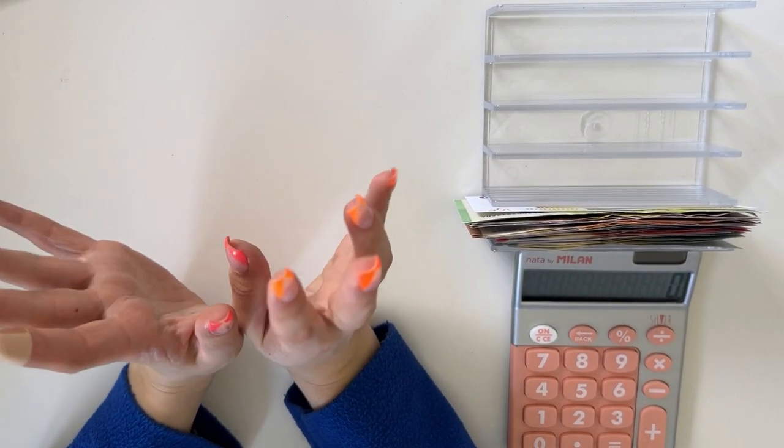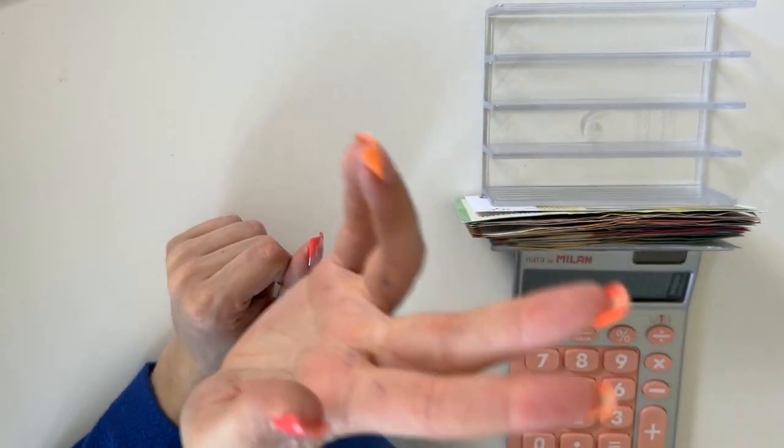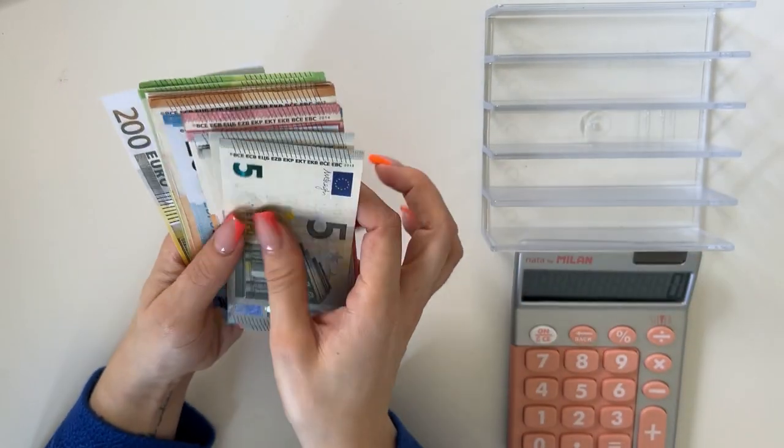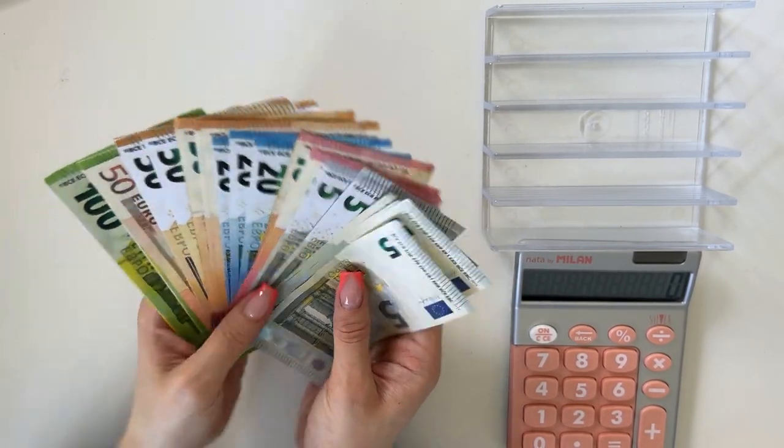Hey guys, welcome or welcome back to my channel. In today's video we're doing the fourth and final cash stuffing of April. Without further ado, let's go. Today we are stuffing 890 euros — that's what we have here.